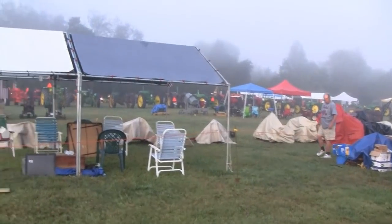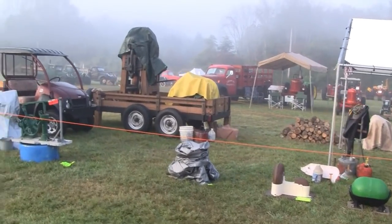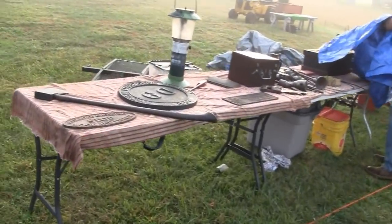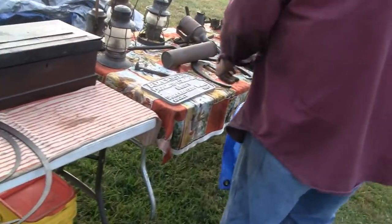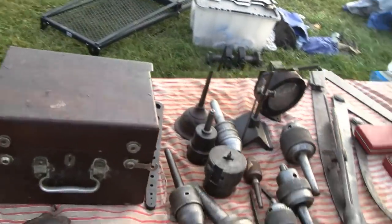Looks like a fog just rolled in. There ain't much I can show you because everything's still covered, but check out this sun coming up and everything. You know Rob? Hey Rob, I'm making a video - let's find something interesting.